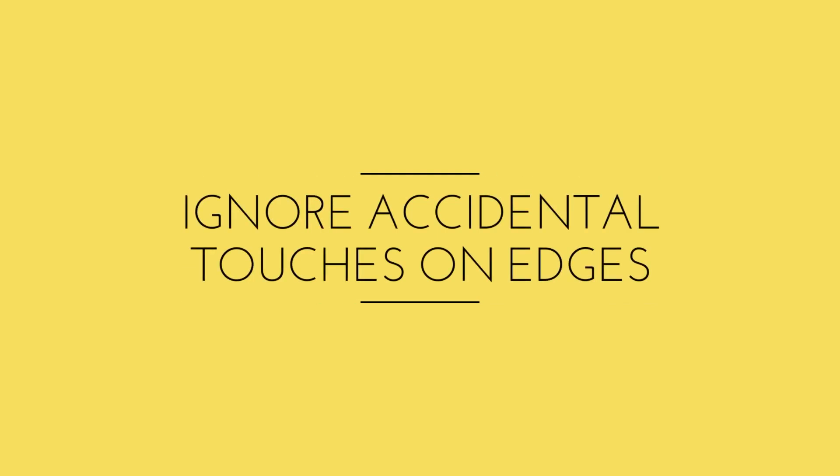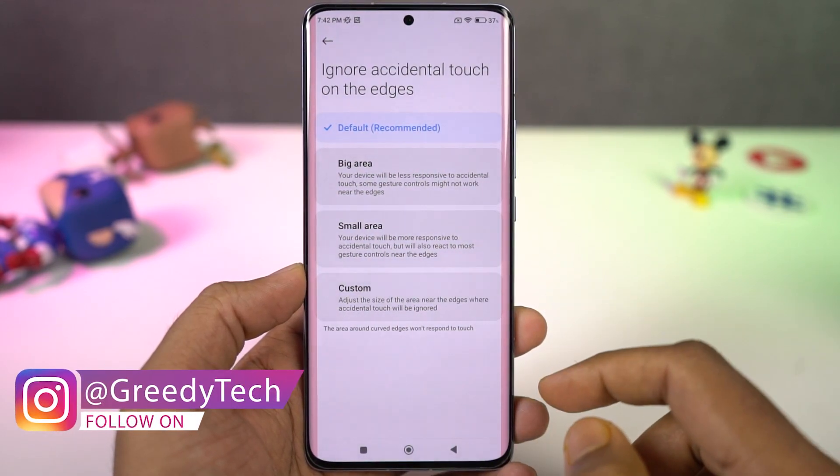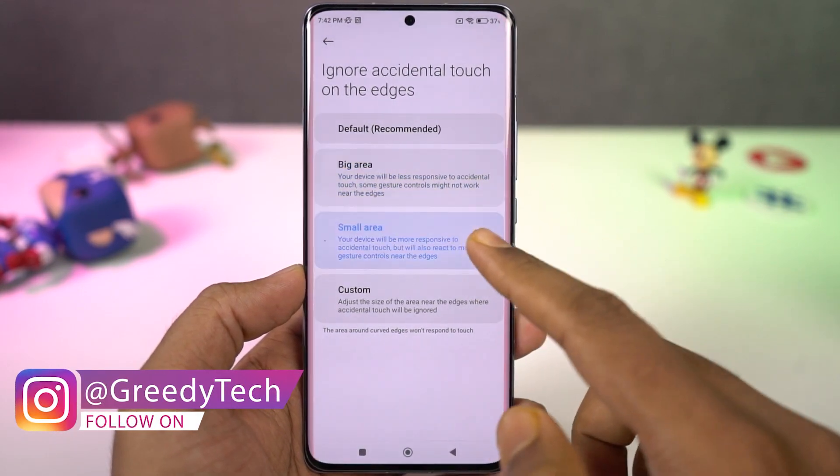Next, we have a new feature to ignore accidental touches for displays with curved screens. Once you enable this feature, it'll ignore accidental touches on the curved edges.